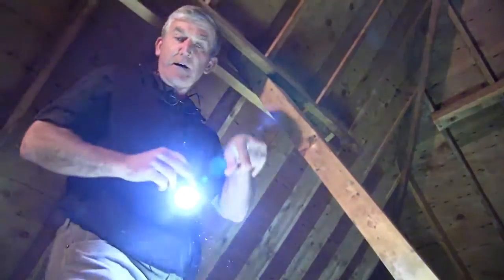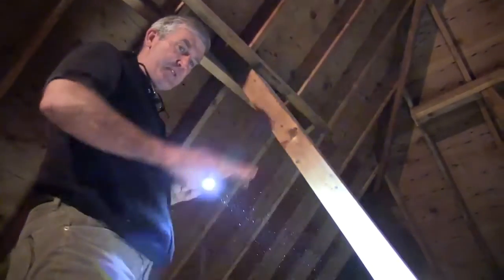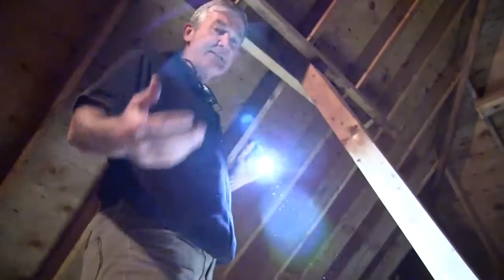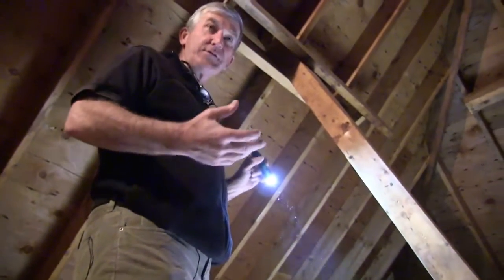The other thing — where we're standing right now filming this — it's a pull-down stairwell. Many people have pull-down stairwells in their home. There was no cover over this stairwell, so adding a cover over the stairwell is really a critical part, because this also becomes an access way for warm air to transition through.